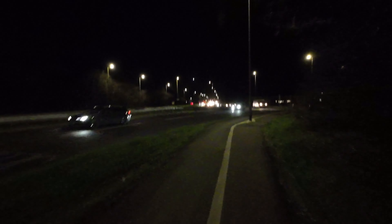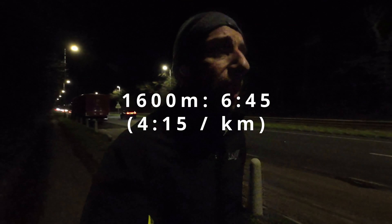Last rep. That was hard up the hill — I slowed a little. The pace was a little bit slower up the hill. Time to jog back, do a little cool down now, get some water, get some food.